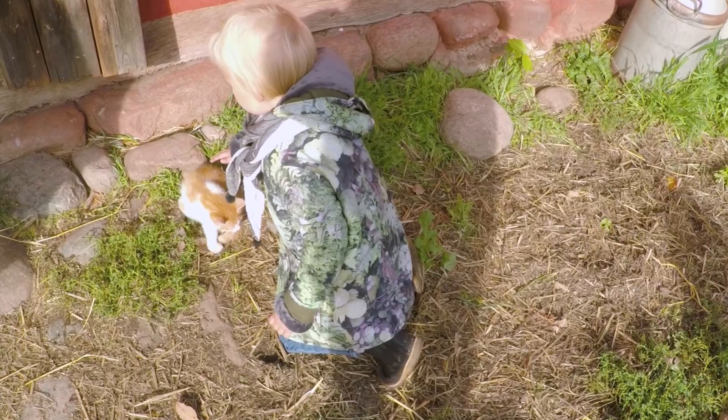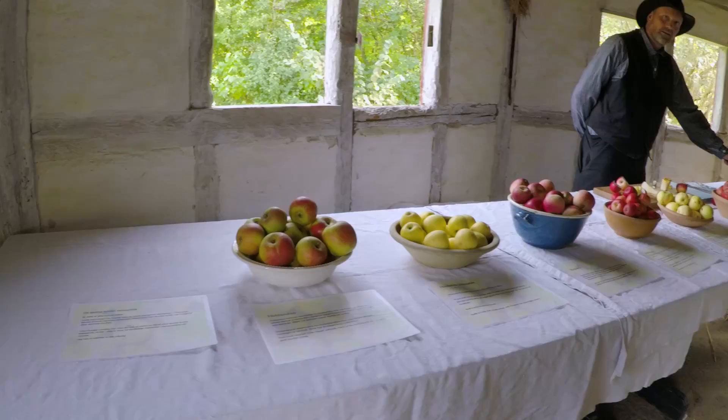Apples everywhere, because it's autumn. It's a local source from this island.